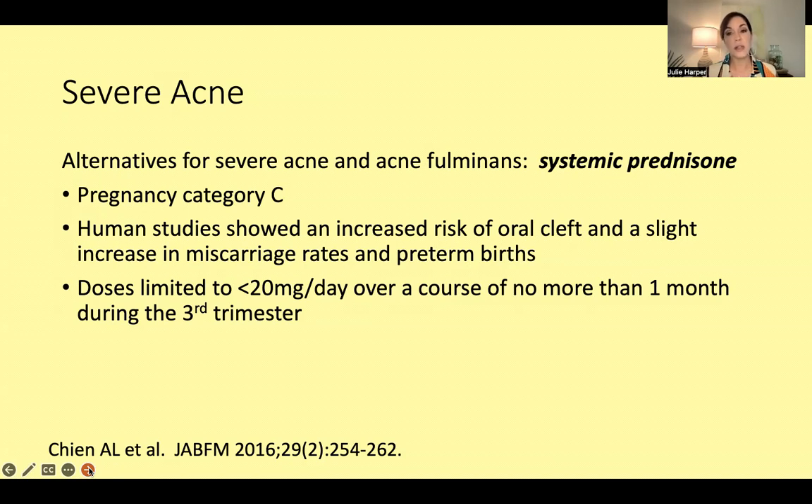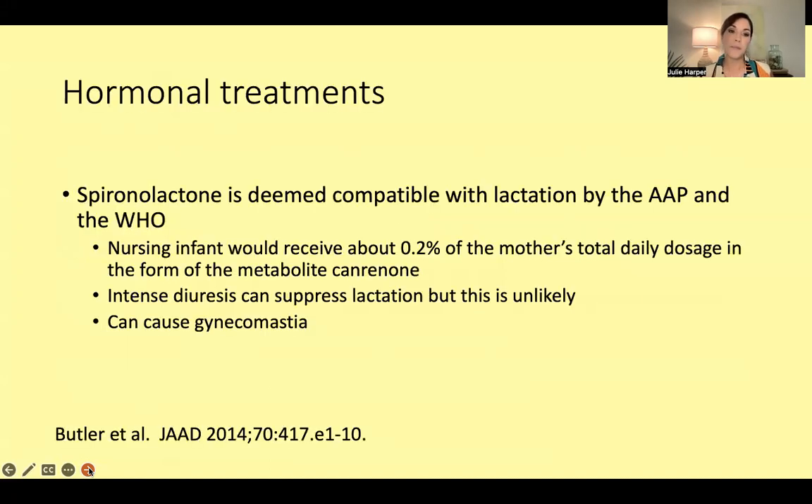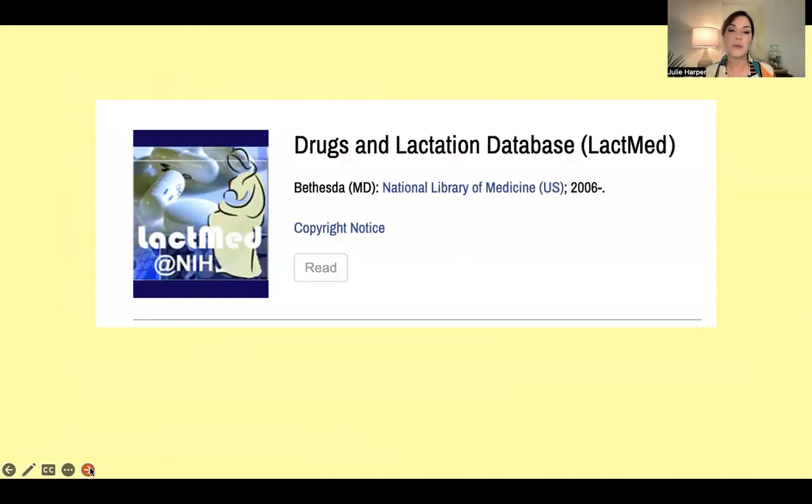Human studies have shown an increased risk of oral cleft and a slight increase in miscarriage rates and preterm births in babies exposed in utero to systemic prednisone. Regarding the nursing mother: spironolactone is deemed compatible with lactation by both the American Academy of Pediatrics and the World Health Organization, because spironolactone's metabolite canrenone gets into breast milk at a very low percentage. It can cause diuresis, though that's probably less likely at the dosages used for acne — 50 to 100 milligrams per day.